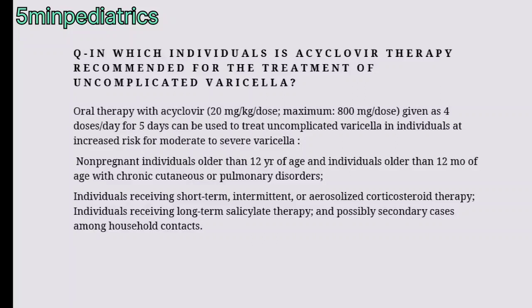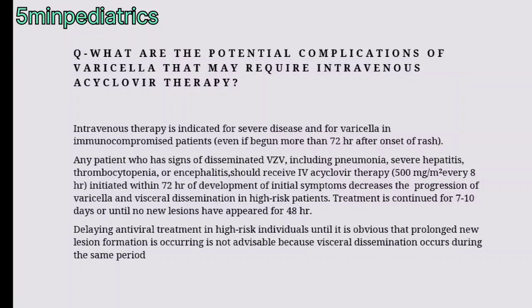Additional individuals include those on short-term, intermittent, or aerosolized corticosteroid therapy, individuals receiving long-term salicylate therapy, and possibly secondary cases among household contacts.